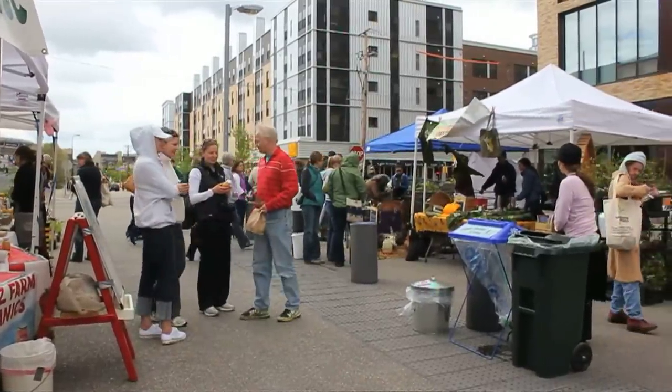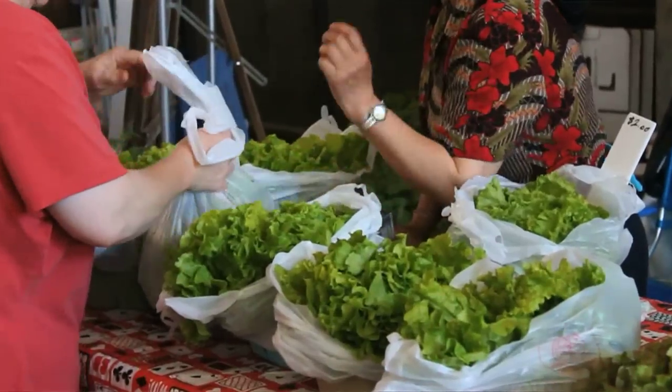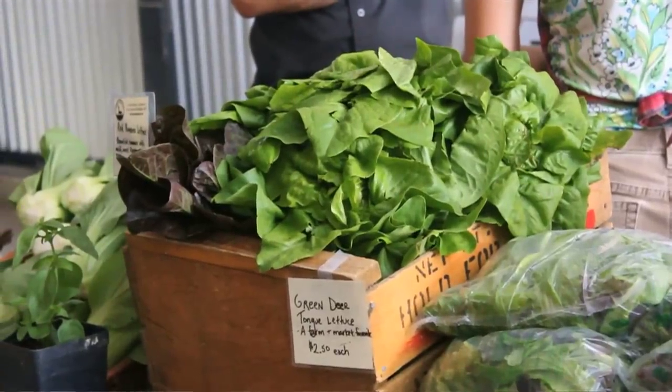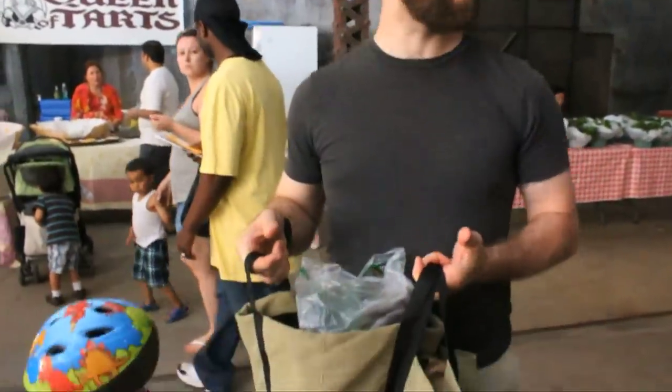Today we had baby arugula, hakurei Japanese salad turnips, red radish bunches, a number of different herbs, and we had baby bok choy.